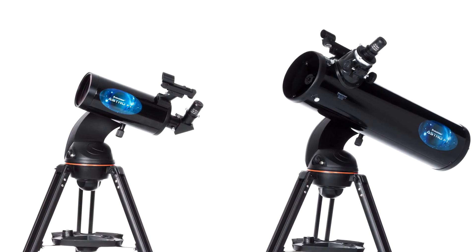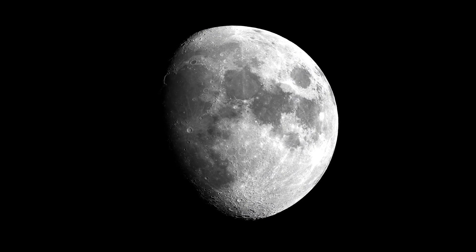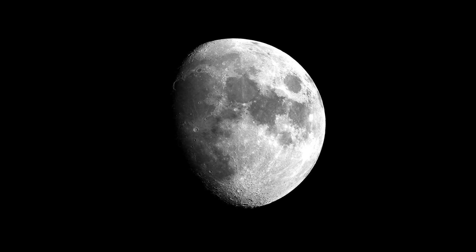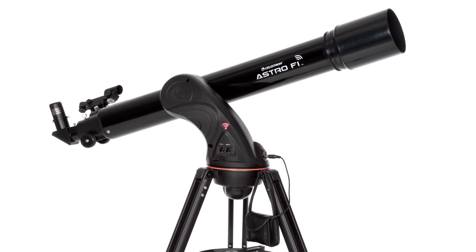Fully coated optics offer dazzling views of craters on the moon, the rings of Saturn, the great red spot on Jupiter, the Orion Nebula, the Hercules globular cluster and so much more. Explore the sky in Wi-Fi and see for yourself.